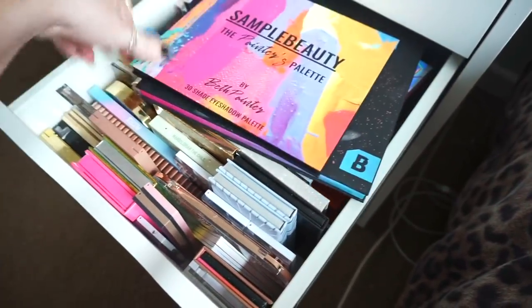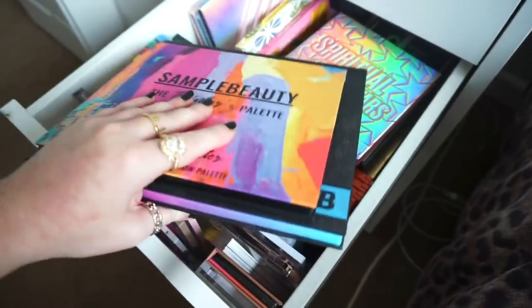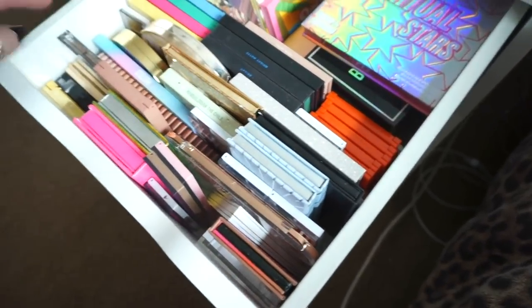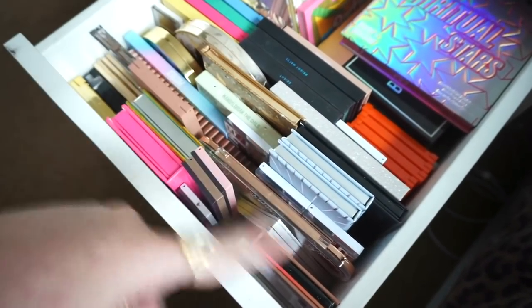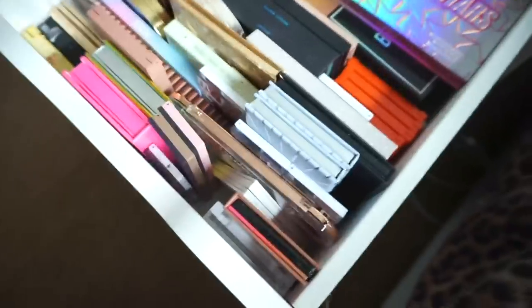Please excuse this drawer. I'm going to take out these two eyeshadow palettes that I have no room for. So as you can see, these are all my wee smaller eyeshadow palettes. At the front I have them all laid out, and like my primer drawer I use wee foam boards to keep them separated — it means they're easier to store and I can actually see every palette. Holy shit.